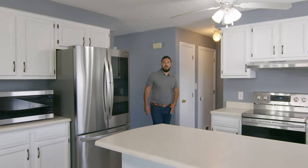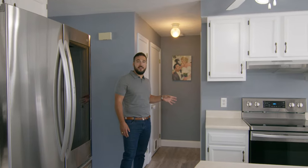Just past the kitchen on your right you're going to see your newly renovated guest bathroom featuring brand new vanity, light fixtures, paint, and finishes.